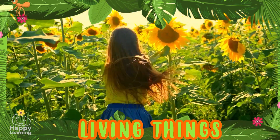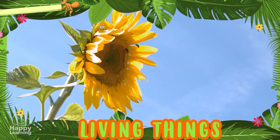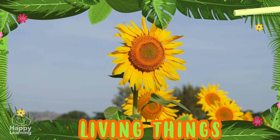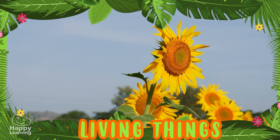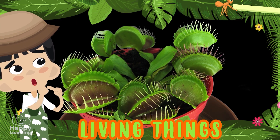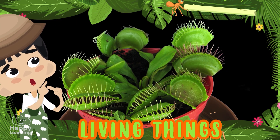Although it may not seem like it, plants also react to environmental stimuli. Sunflowers turn, following the sunlight. And look at this little plant — see how it closes as soon as it is touched?